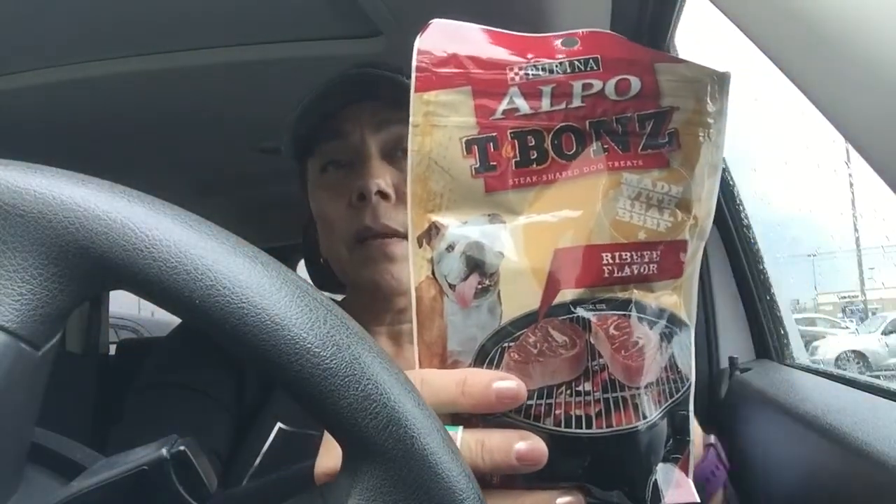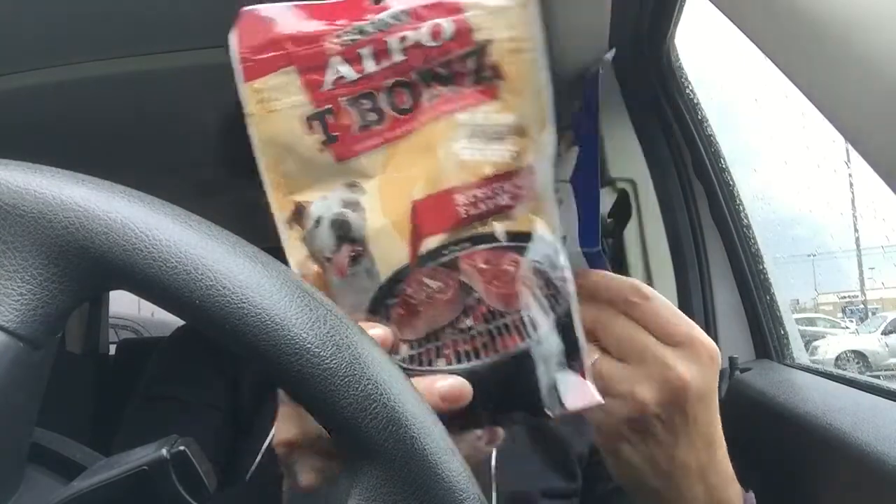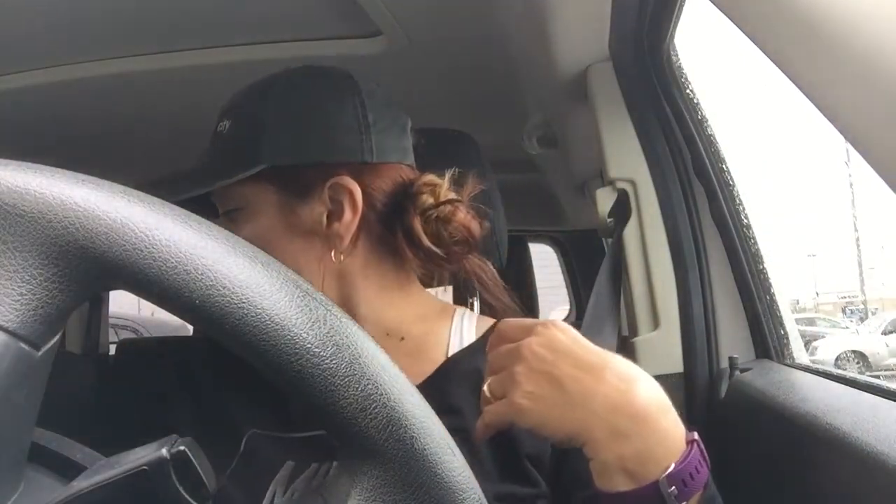I don't know if anybody's found this yet, but first I want to show y'all — I got some little doggy treats. I always get these. And then I got these — I don't think I've ever seen these before. This is Alpo T-Bones, 4.5 ounces. Those are for my doggies.